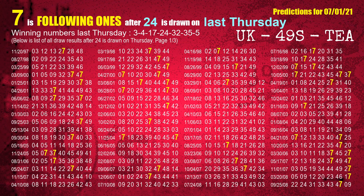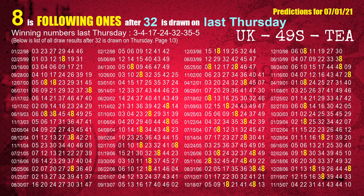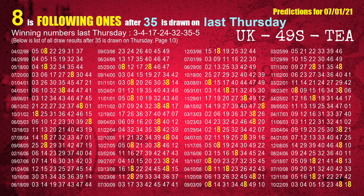The fourth winning number last Thursday is 24. The most frequently following units digit is 7 when 24 is the winning number on last Thursday. The fifth winning number last Thursday is 32. The most frequently following units digit is 8 when 32 is the winning number on last Thursday. The sixth winning number last Thursday is 35. The most frequently following units digit is 8 when 35 is the winning number on last Thursday.